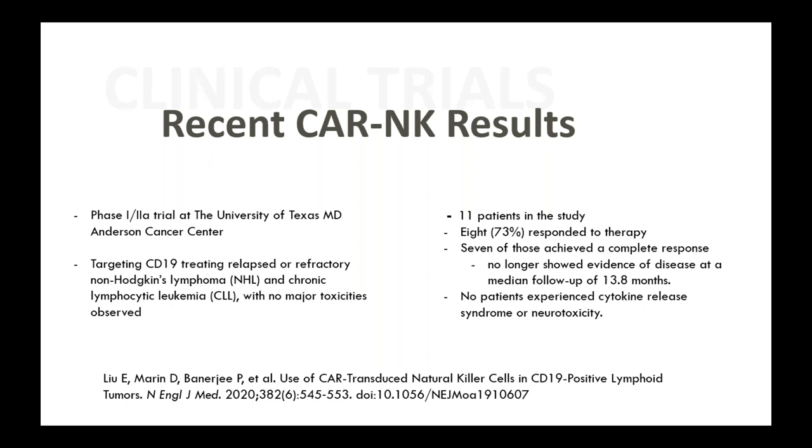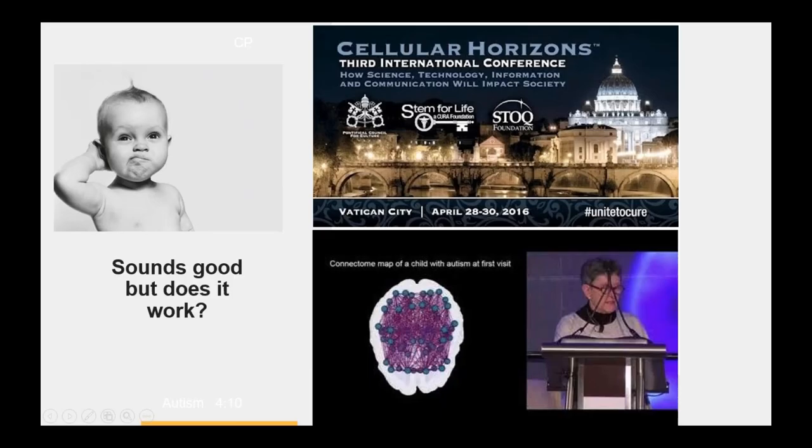The recent CAR-NK results came out of MD Anderson. They had 11 patients with some pretty serious lymphomas and leukemias, and seven of those patients had a complete response after a year. The great thing about it is that there was no cytokine release syndrome. With CAR-T cells, the issue is that they have to be the patient's own cells — but these were off-the-shelf allogeneic cells; the same cells were given to 11 different patients with no cytokine release syndrome or neurotoxicity. Eight of them responded, and seven had a complete response.